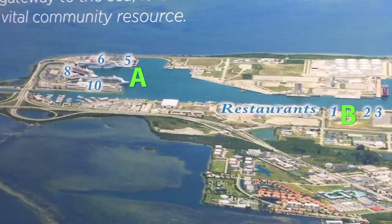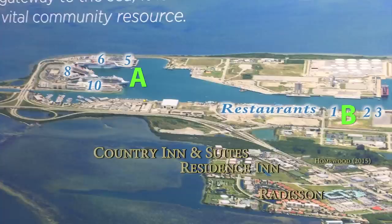The very popular Port Restaurants are in front of us — this area is called the Cove. Behind us, just a few miles south, are the well-known nearby hotels: Country Inn and Suites, Residence Inn, and the Radisson.